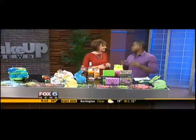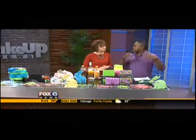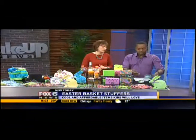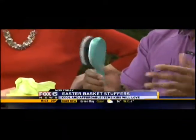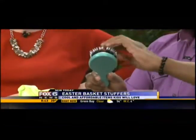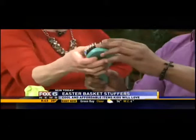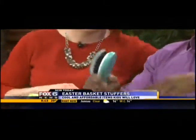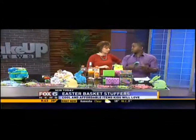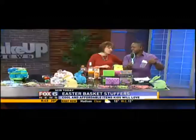The Easter Bunny wants to take care of the little boys and girls. Starting off, this little brush from Smoothie has the smoothest bristles you could imagine. The cool thing is that it doesn't hurt them. It's the best brush for girls and they can bedazzle the handle because it's made from wood. You can check that out online.